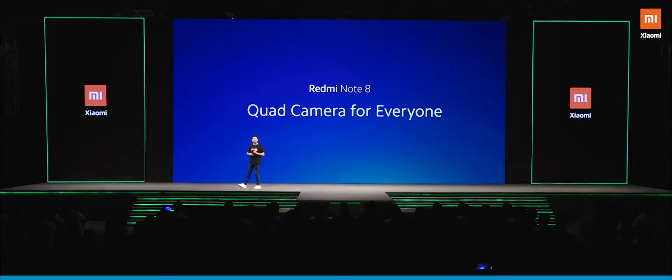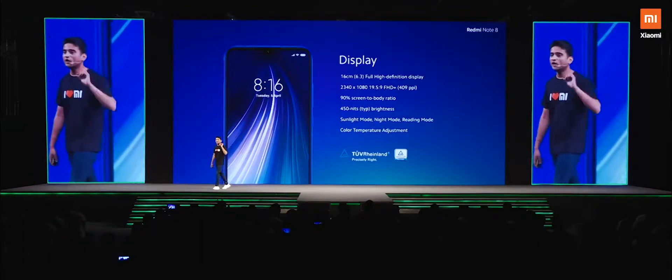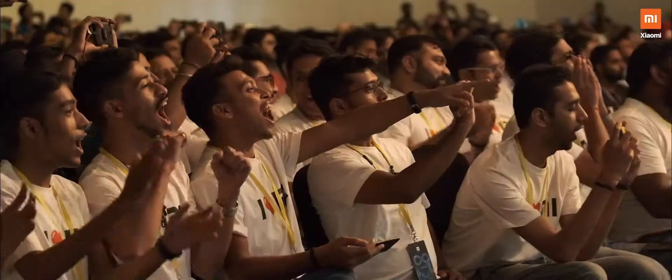The classic Redmi Note 8 gets upgraded to a quad camera experience with a high resolution 48 megapixel sensor. A 6.3 inch full high definition display with Corning Gorilla Glass 5 — not just on the front, but also on the back. 18 watt fast charging support with an 18 watt fast charger in the box. Only 4GB 64GB for 9,999.